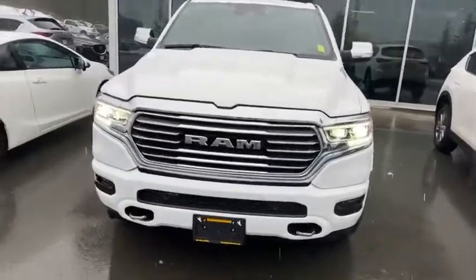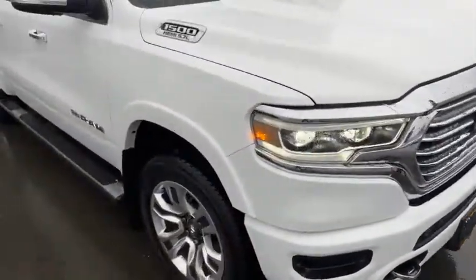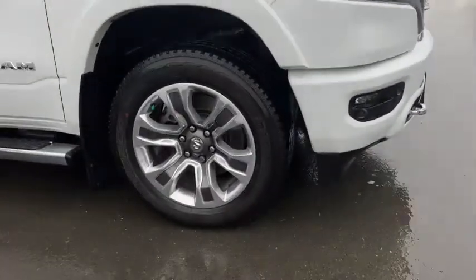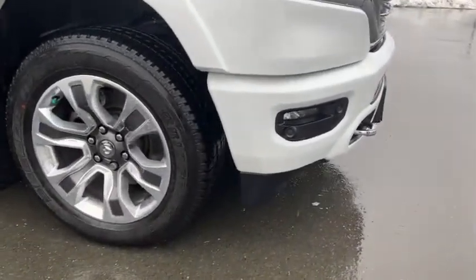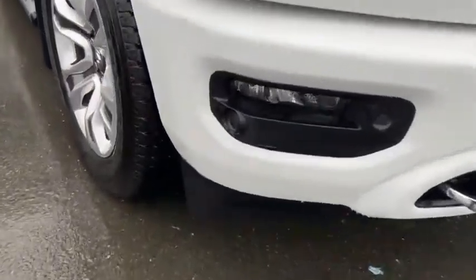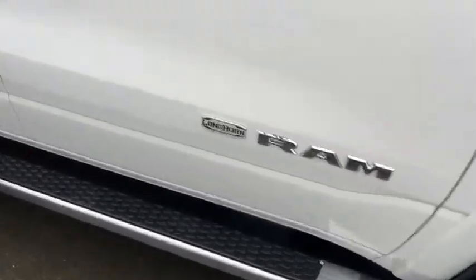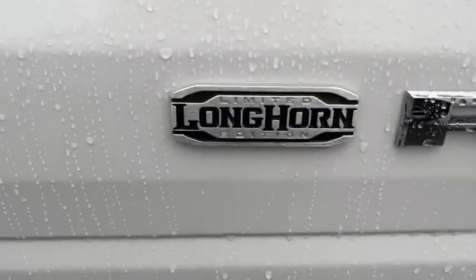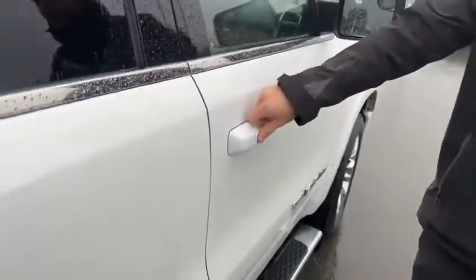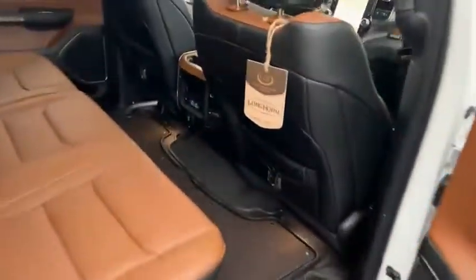We'll get inside — it is pouring out. We'll do a quick little walk-around the outside. You do have those huge 20-inch rims with Bridgestone mud and snow tires. There's the Limited Longhorn Edition badge, integrated turn signals right into the mirrors. You have proximity entry on all the doors — super nice passive entry.